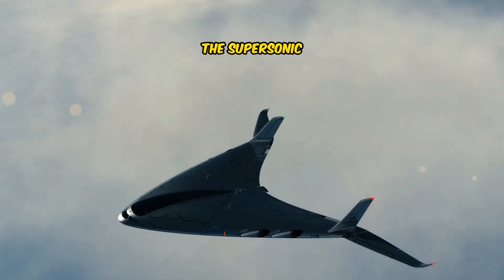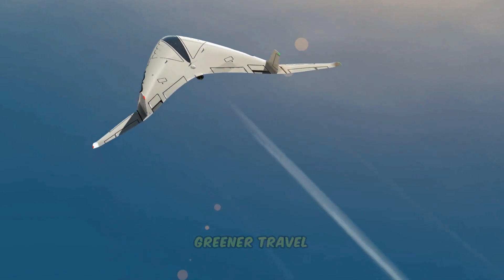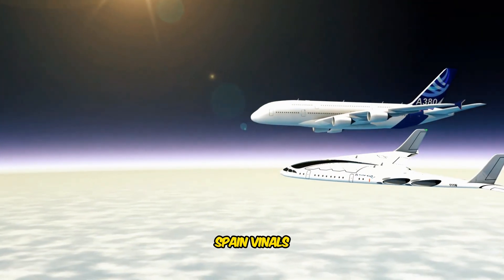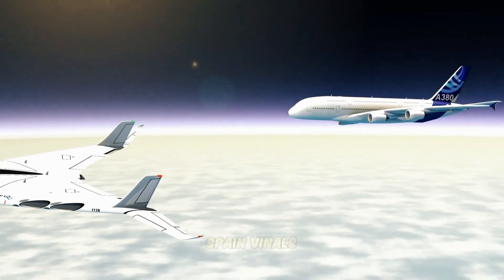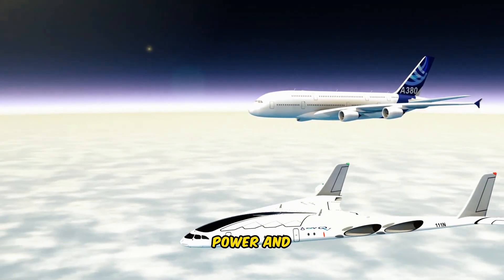Meet the Sky OV, the supersonic hydrogen plane that promises faster, greener travel. An industrial and concept designer based in Barcelona, Spain, Vinyls creates aircraft designs that could shape the future of aviation through hydrogen fuel, electric power, and more.